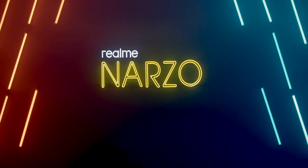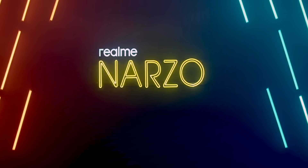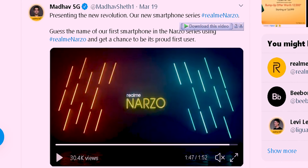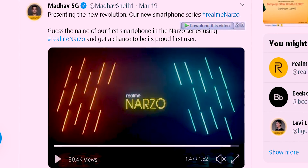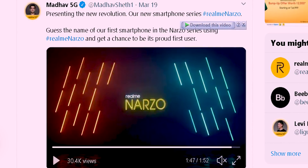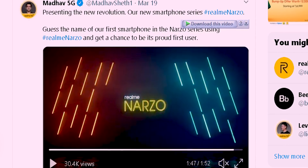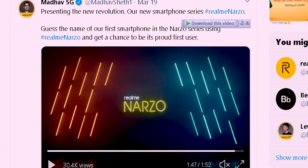This is RealMe — an interesting series of phones. I have used a tag with Narzo. It's not just a phone — it's the Z and letter K series. It's a reveal.